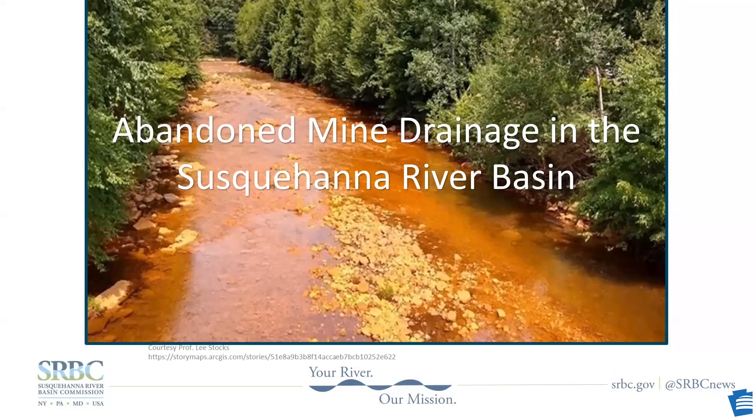Good afternoon, everybody. Thanks for joining in. Abandoned mine drainage is a serious problem in Pennsylvania, but unless you live near it, you may have never heard of it. Today's presentation is an introduction to abandoned mine drainage. I'll start with a little background information.